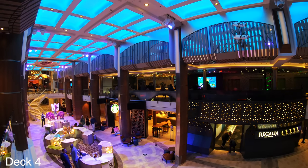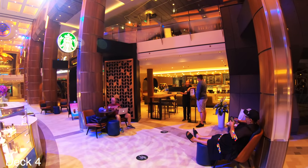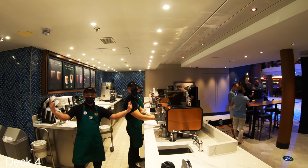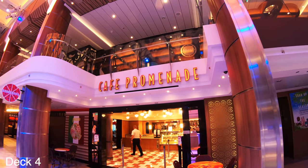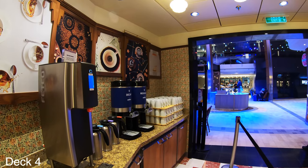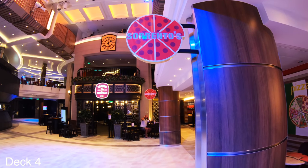Right next to Boleros, almost directly in the center, is Starbucks. Starbucks is à la carte — it's not included in your cruise fare. But if you have the deluxe beverage package or the refreshment package, it's included in those packages. If you don't have one of those packages and you'd like some coffee, right across the way is Cafe Promenade. They have delicious snacks throughout the entire cruise and also have a free coffee station right here. Right next to Boleros, which is also complimentary, is Sorrento's.